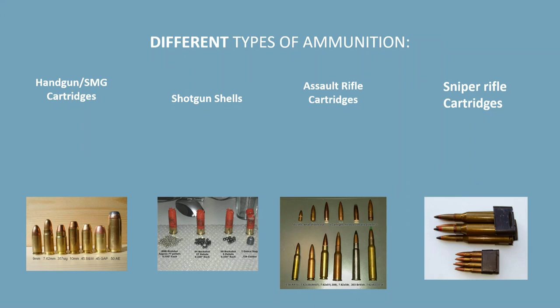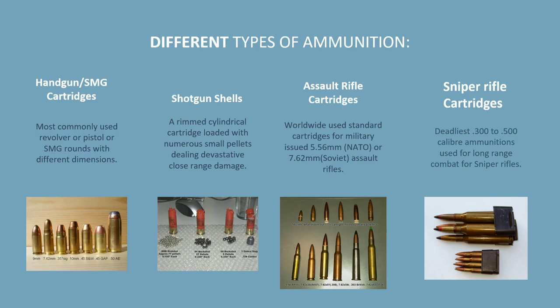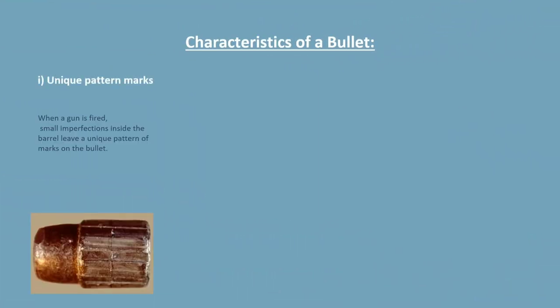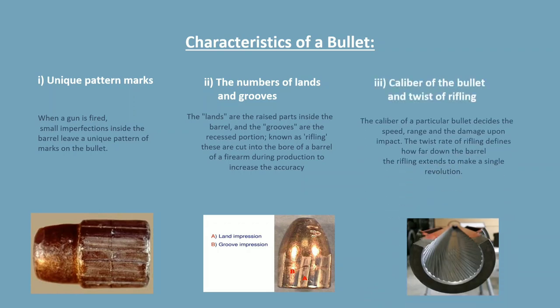Now, let's look at some types of bullets. First, we have assault rifle cartridges, which are the worldwide standard 5.56 mm or 7.62 mm. Then we have cylindrical shotgun shells. Handgun and SMG cartridges, as their name suggests, are most commonly used in handguns and SMGs. Lastly, we have rifle cartridges — these are the deadliest and are used for long-range combat. Speaking of characteristics, a bullet's motion can be linear as well as circular around the axis, and various factors like shooting distance, angle, and engravings come into play.